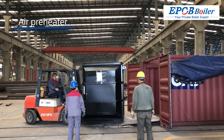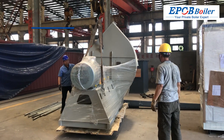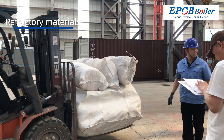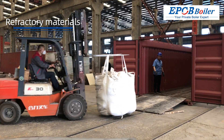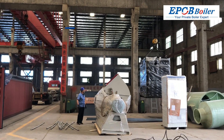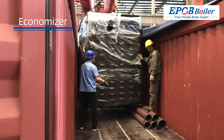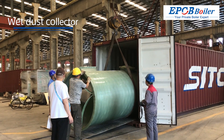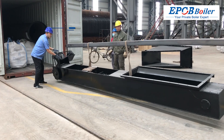Key components of the boiler system include: Air preheater, Fan, Refractory materials, Refractory bricks, Economizer, Wet dust collector, and Scraper slag remover.